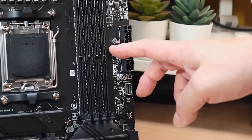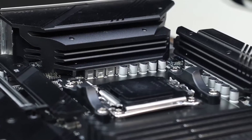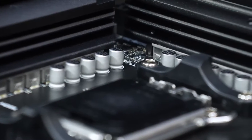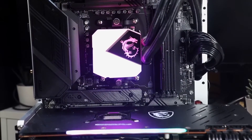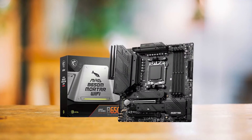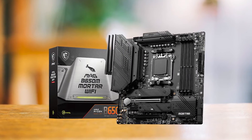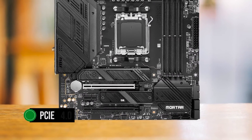Now let's address the aesthetics. Some may say the all-black look of the Mortar is boring, but I beg to differ. Its subtle diagonal lines and geometric accents on the heatsinks add an air of sophistication without compromising its no-nonsense functionality. The lack of armor might make it seem less appealing, but this is a telltale sign of its competitive price point. Compared to the more expensive X670E Gene from Asus, the Mortar comes with all four RAM slots intact, albeit at the cost of one M.2 slot. Both M.2 slots are limited to PCIe 4.0, which is more than sufficient for most users.